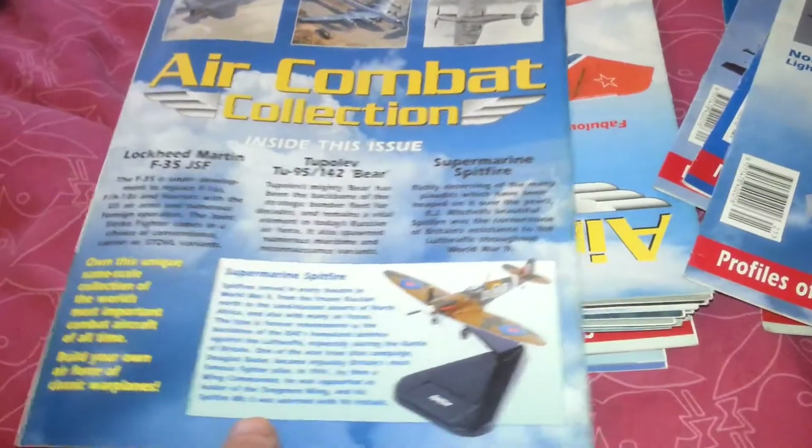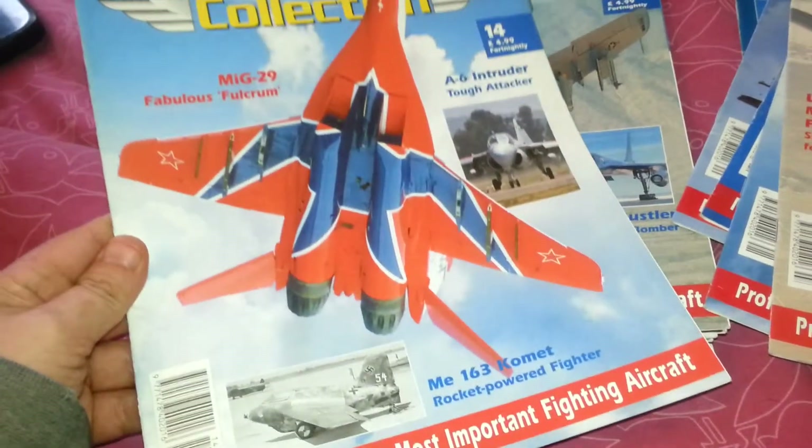This one was for the Supermarine Spitfire — that's issue 7. Issue 14 was the MiG-29 Fabulous Fulcrum.